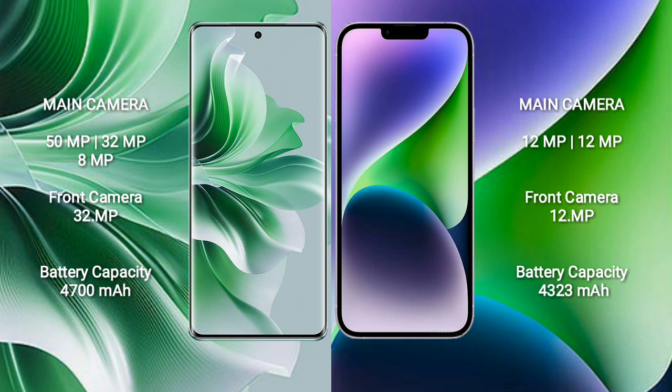iPhone 14 Plus features a rear dual camera setup: 12MP and 12MP, with a 12MP front camera.